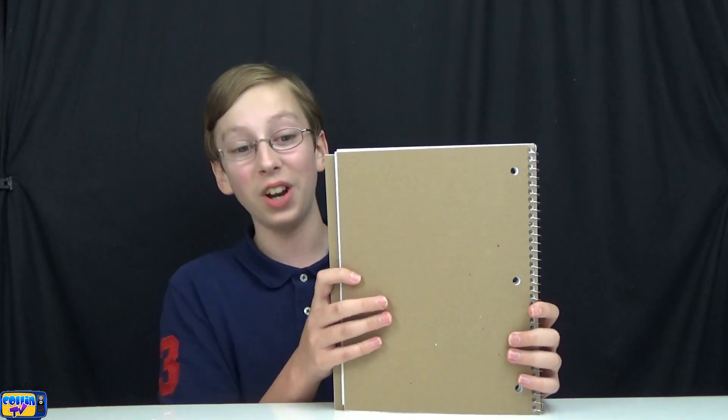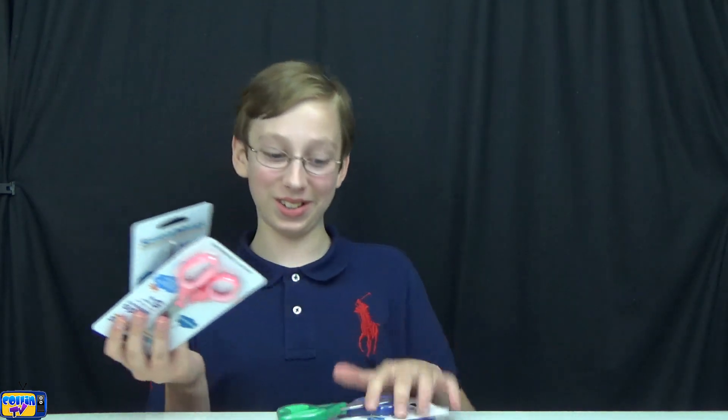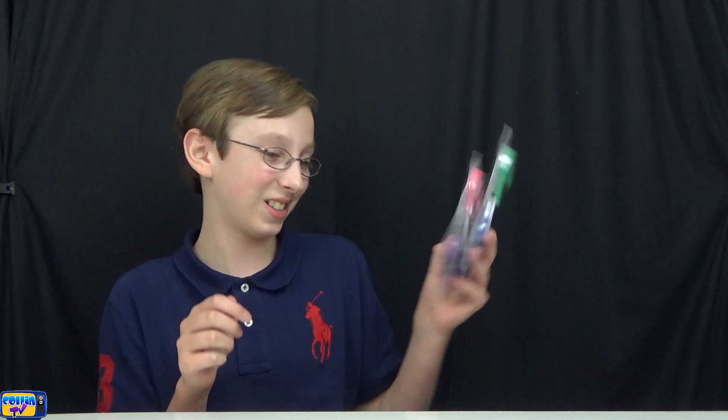Now we've got the scissors — one, two, three, four, five pairs of scissors. You've probably figured out by now why we have five pairs of scissors, 15 packages of crayons, seven notebooks. Wait to the end of the video to see if your guess is correct.